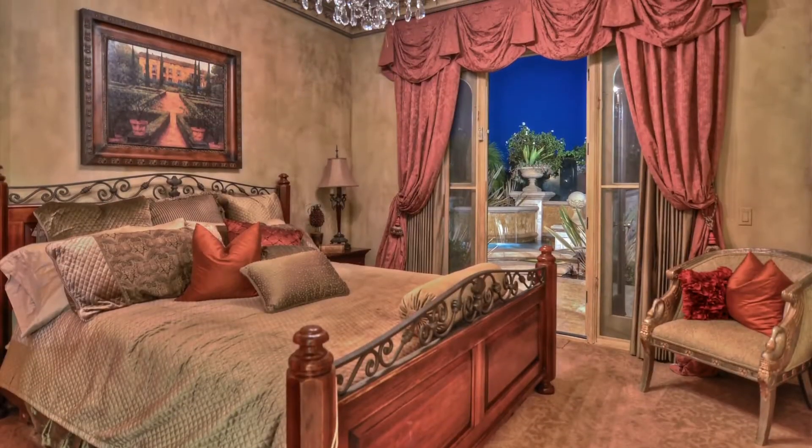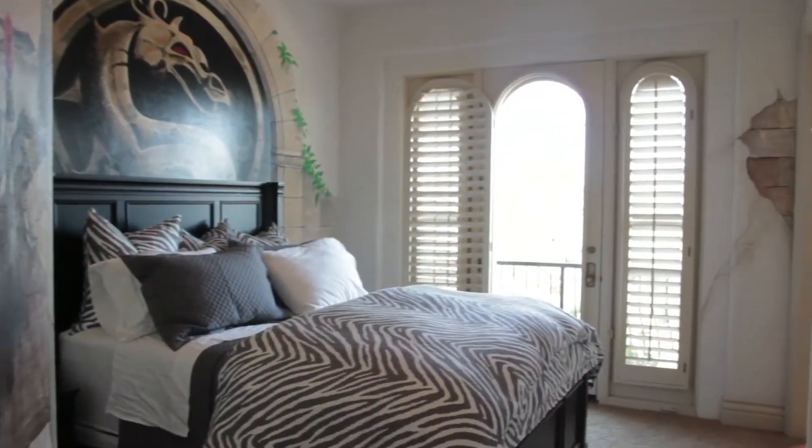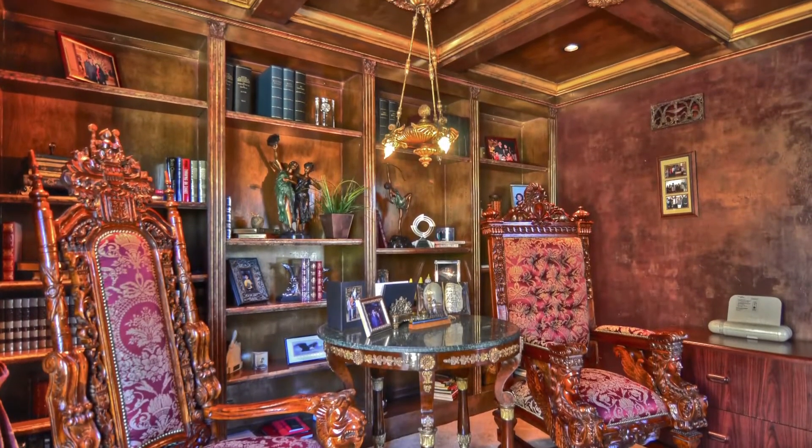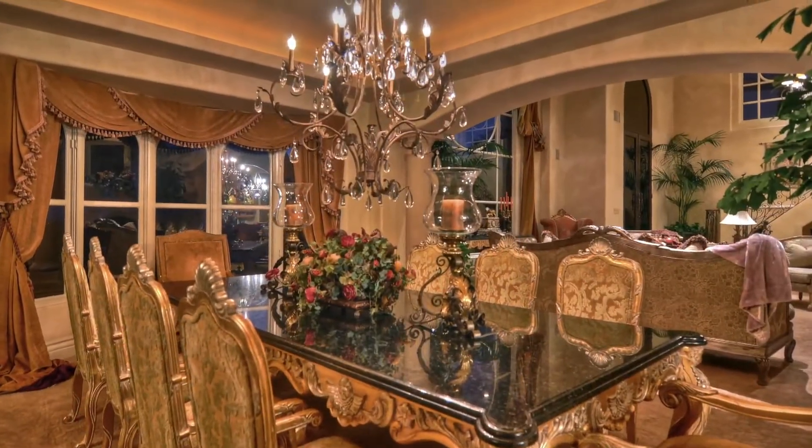The main floor includes a guest bedroom, two secondary bedrooms featuring Juliet-style balconies, a library with extensive built-ins, and a formal dining room with views of the courtyard.